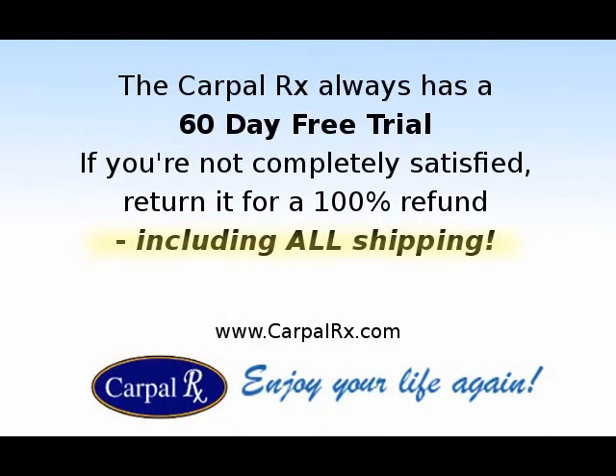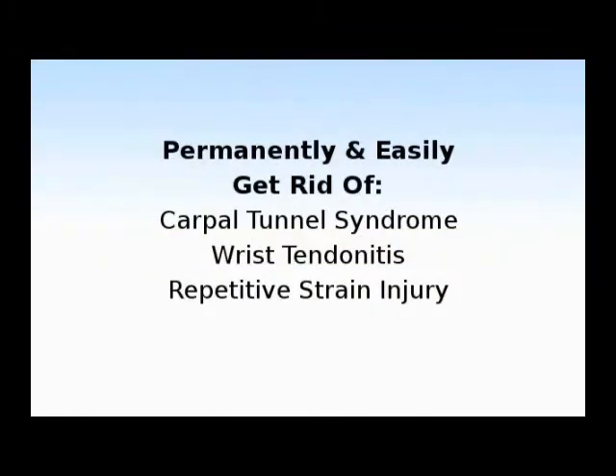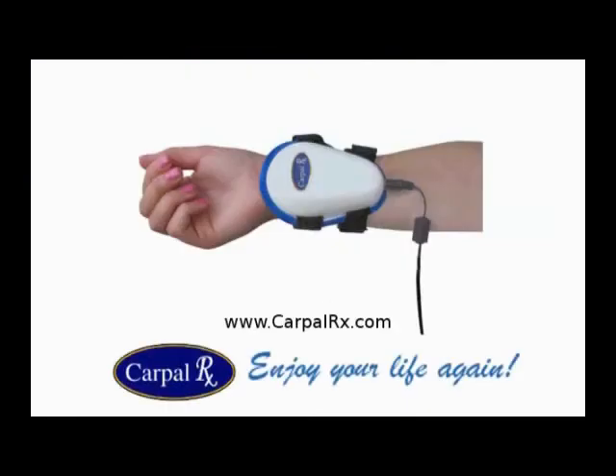The CarpalRx always has a 60-day free trial, so if you're not completely satisfied with your results, return it for a 100% refund, including all your shipping costs. The CarpalRx is guaranteed to permanently and easily get rid of carpal tunnel syndrome, as well as wrist tendonitis and repetitive strain injury. Visit the CarpalRx at CarpalRx.com.